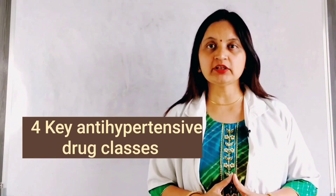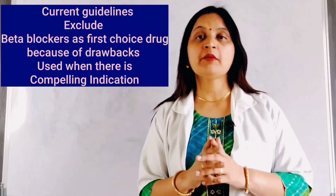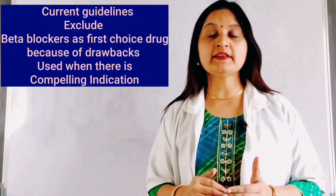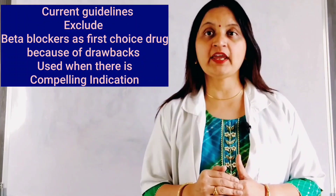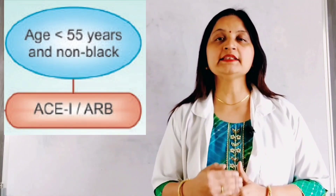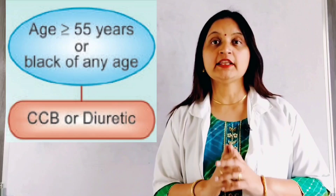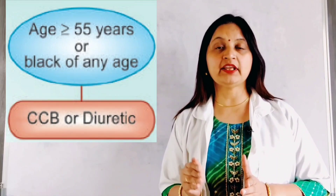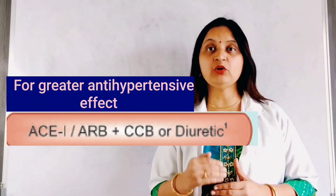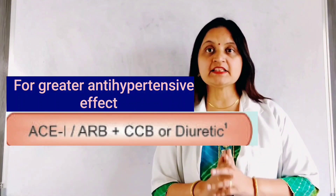As per current hypertension guidelines, among the four major antihypertensive drug classes, beta blockers are excluded from first-choice drugs because of certain drawbacks and are used only when there is a compelling indication. If the patient is young, less than 55 years of age, an ACE inhibitor or ARB is the preferred choice, as these patients are more responsive to them. If the patient is older, greater than 55 years of age, then a calcium channel blocker or thiazide diuretic is preferred. For greater antihypertensive effect, an ACE inhibitor or ARB can be combined with a calcium channel blocker or thiazide diuretic.